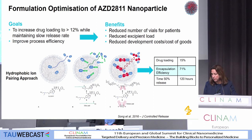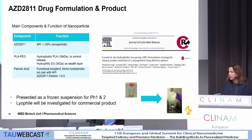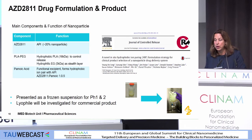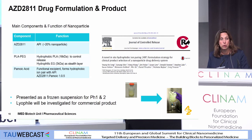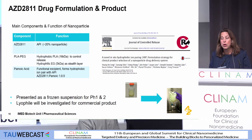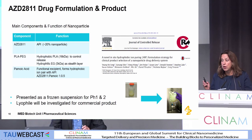We ended up with a formulation with AZD-2811, which with some process improvements we are getting towards 20% drug loading. PLA-PEG as the key release medium, with molecular weights there and control on those as important, and palmitic acid to increase that drug loading. That's all presented for Phase 1 and Phase 2 in the frozen suspension, and we're going to be investigating whether we can lyophilize that for a commercial product. A lot of that work is summarized in the JCR paper.